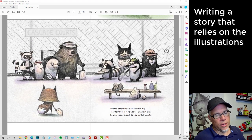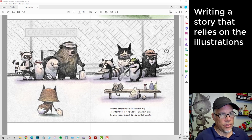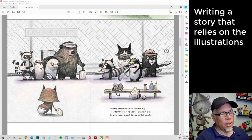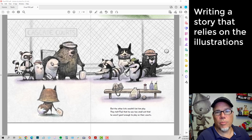But the other kids wouldn't let him play. They told Paul that he was too small and he wasn't good enough to play on their courts. This is really important for the story — I want to introduce the problem right away. A good children's book is an interesting problem and an interesting solution, and you have to establish that problem really quickly. So I have it on the second spread: the other kids aren't going to let him play. I don't say how they don't let him play — did they physically block him? We don't know; it doesn't matter. Maybe they knew him from school, maybe they knew he had never played before, maybe one of them had been to his party and knew he had just gotten a new paddle. That establishes the problem.